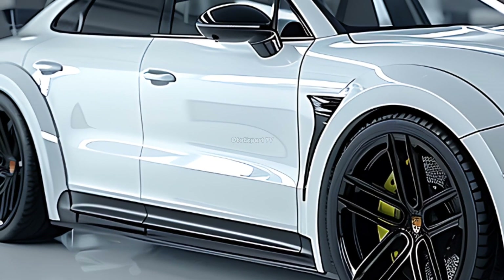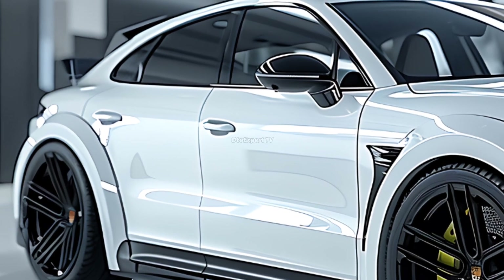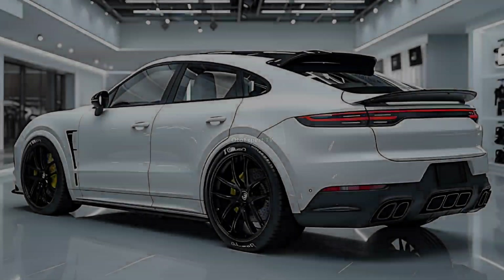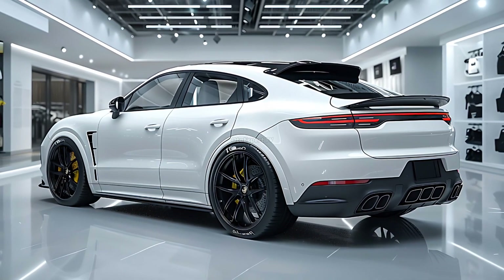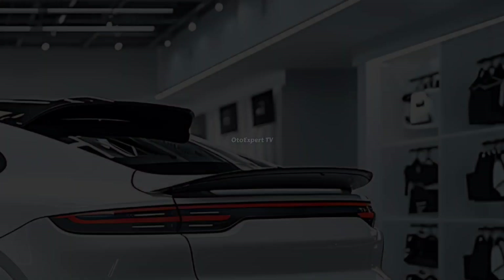It has a number of engine options, including a turbocharged V6, a twin-turbo hybrid, and a plug-in hybrid. Each version is engineered to provide athletic performance, making the Cayenne unique in its class.